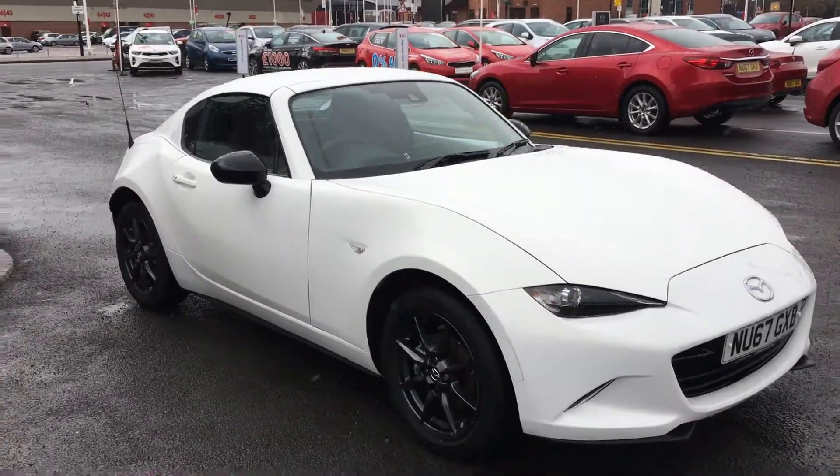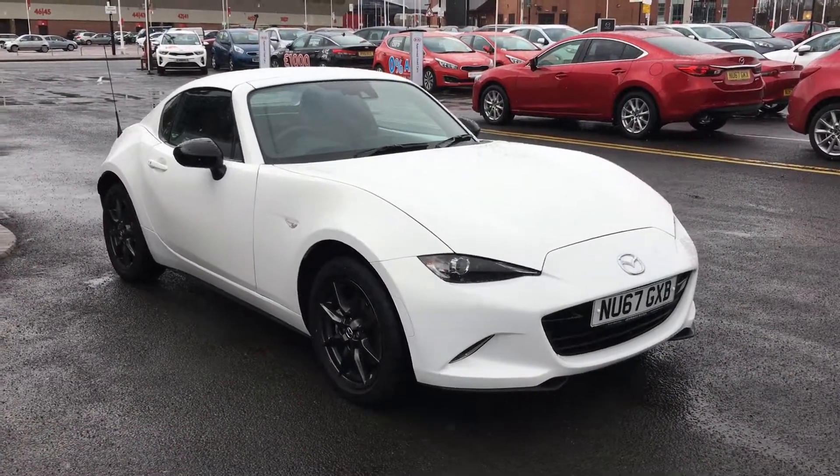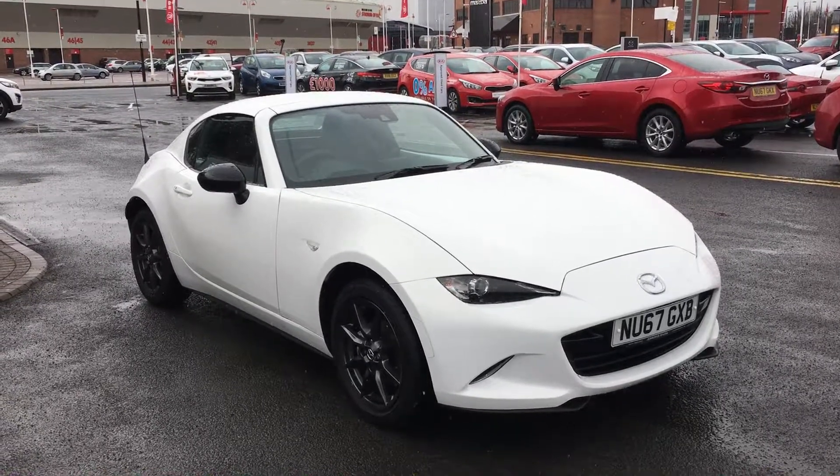This car is sure to attract a lot of interest so if you would like to take a test drive, please get in touch with us as soon as possible to avoid disappointment.